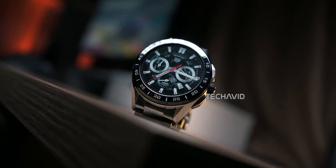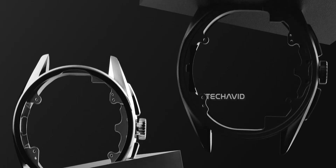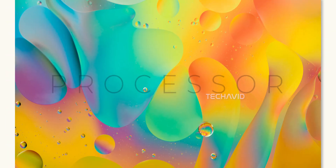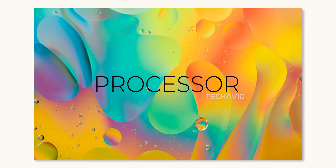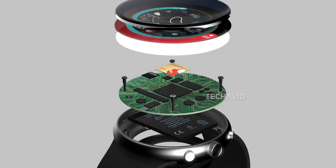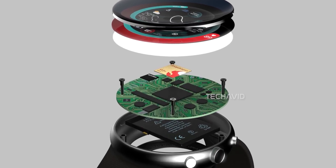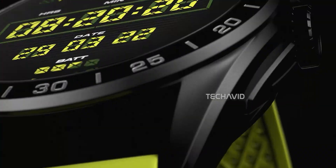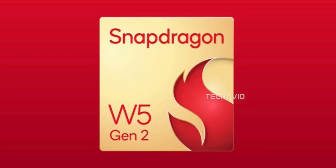For once, it sounds like Tag is finally catching up to the cutting edge tech inside the watch, not just outside. Let's start with the first big upgrade: the processor. If the rumors are right, Tag Heuer is finally saying goodbye to the old Snapdragon Wear 4100 Plus and moving to the much newer Snapdragon W5 Gen2.